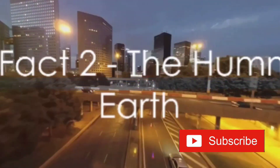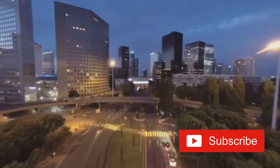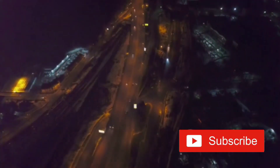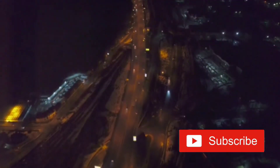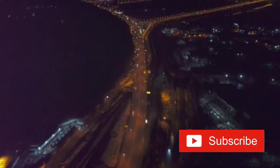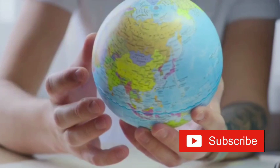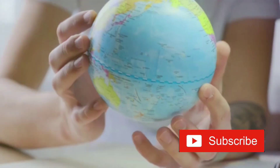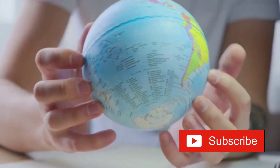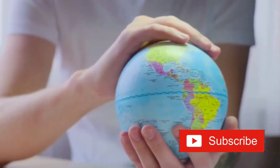Have you ever heard of Earth's hum? It turns out our planet is quite the musician. We're not talking about the everyday noises we're accustomed to — the rustling of trees, the chirping of birds, or even the roar of a city. This is something much more subtle, something that's happening all the time even as we speak. The Earth, believe it or not, is humming, and it's been doing so for millions of years. Scientists have discovered that our planet emits a constant low-frequency hum, almost inaudible to human ears. This hum is not due to human activity or any known seismic activities, but is a natural occurrence.